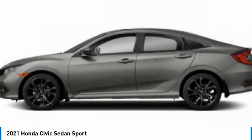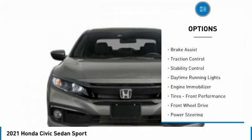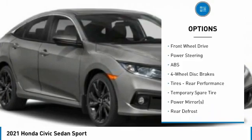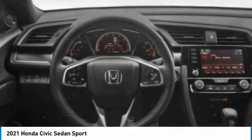Here are some of this vehicle's great options: tire pressure monitor, aluminum wheels, rear spoiler, remote engine start, brake assist, traction control, stability control, daytime running lights, engine immobilizer, and front performance tires.